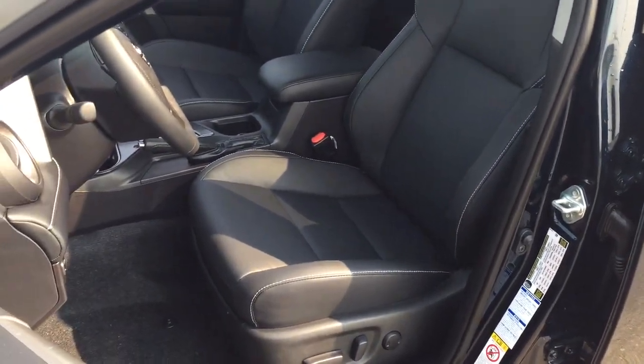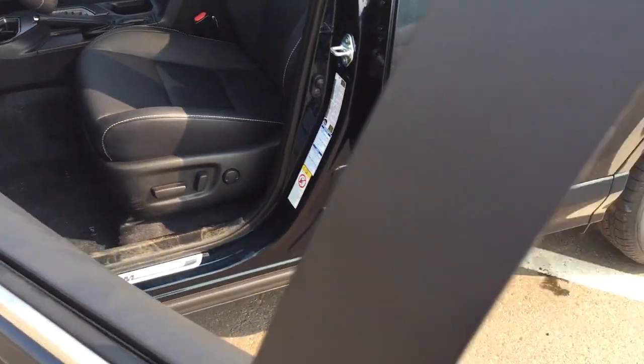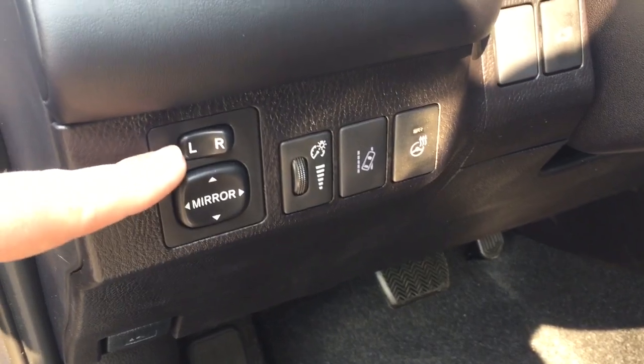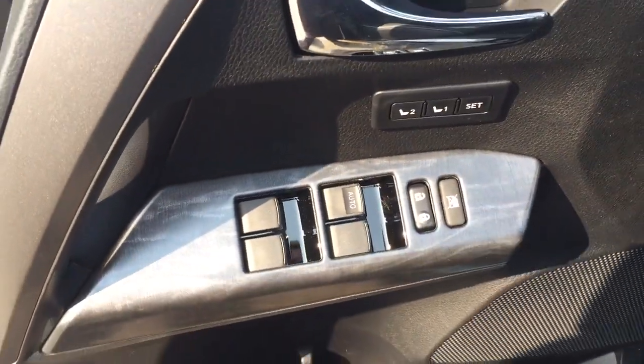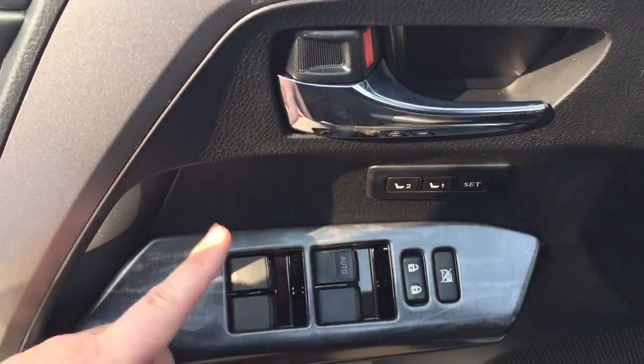You have black leather seat surfaces with your power driver's seat with lumbar support. If we take a look on your left hand side you're going to see your mirror controls with your lane departure alert, your heated steering wheel, all-wheel drive lock, and power liftgate release. On the inside of your driver's side door you have your seat memory controls as well as your window locks, power locks, and window controls for both your front and rear windows.